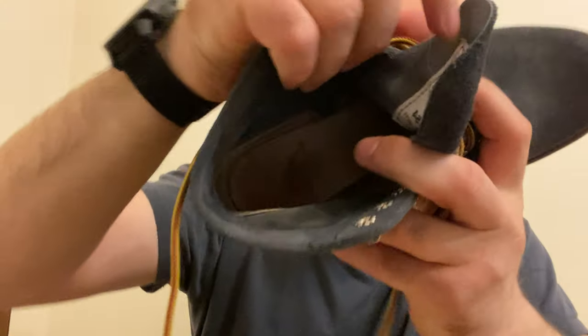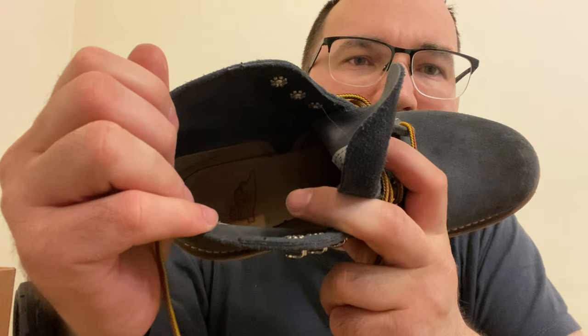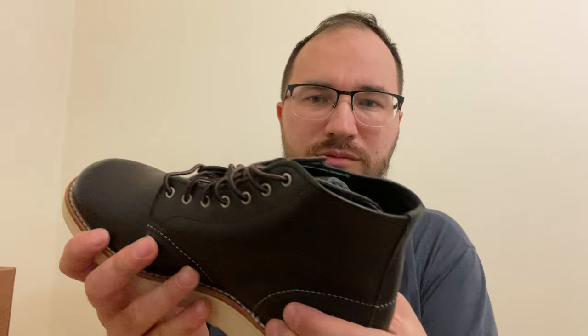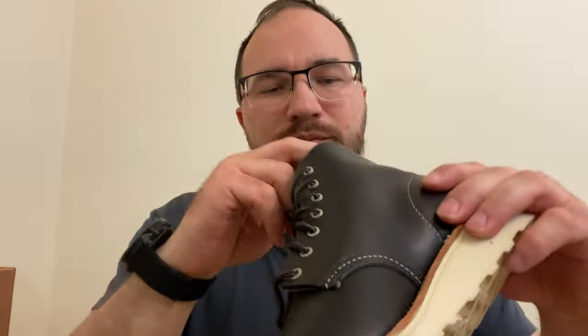We'll see how they wear, because for the first boot you could see the first video on my channel and see how long it took to break in — because internally they have heel support and it's horrible, very hard. Here it's much softer, much much softer — all of this boot is much softer. Leave your thoughts below in the video and we'll talk later. Bye.